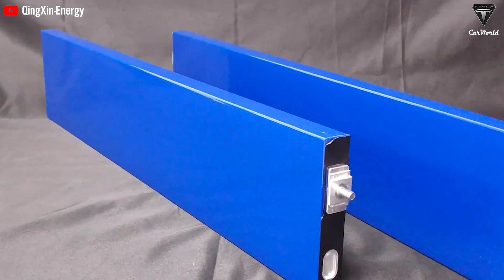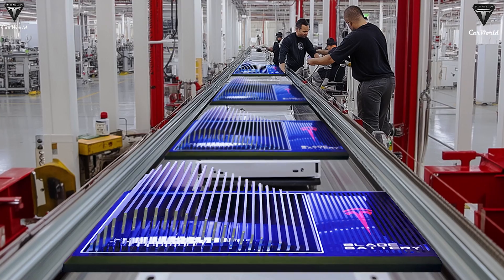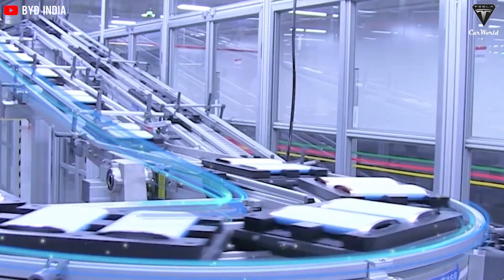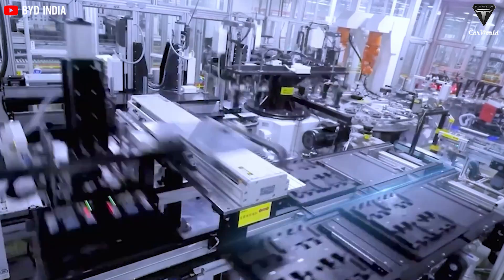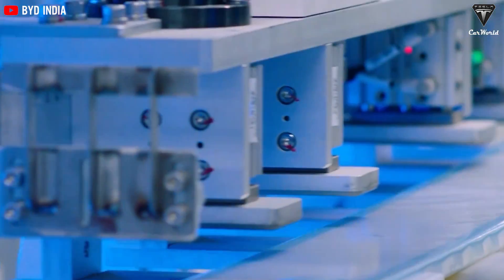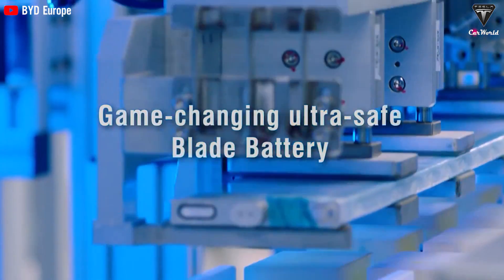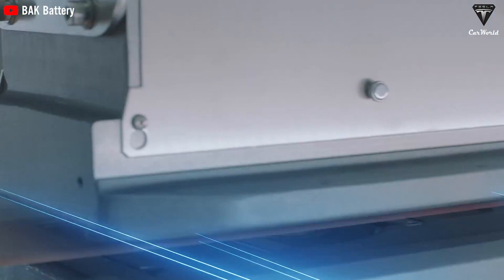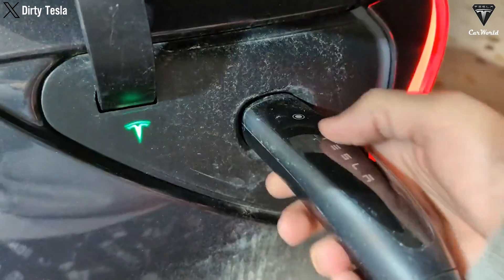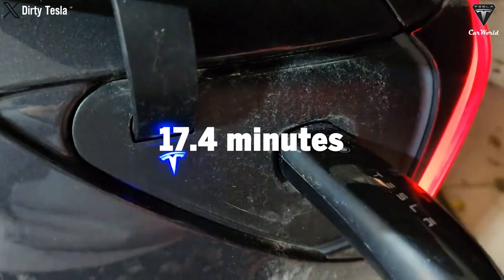This new battery effectively addresses internal resistance issues commonly found in longer blade versions by using thin, long nanocarbon tubes to facilitate ion transmission and incorporating additives to improve permeability, enabling faster charging. With an energy density of 192Wh/kg, an average charging rate of 2.45C, and a lifespan of 3,500 cycles with minimal capacity loss, it reportedly charges from 10% to 80% in approximately 17 minutes and 4 seconds.